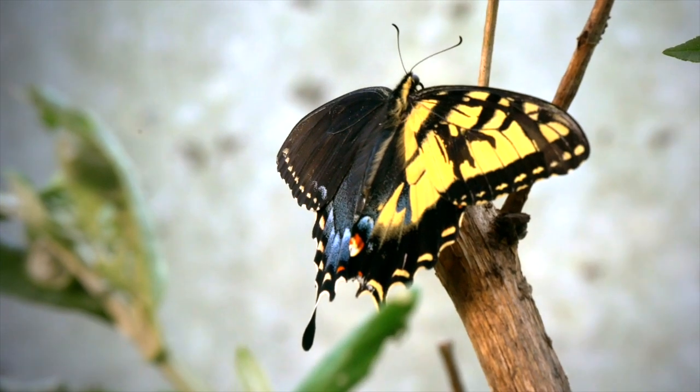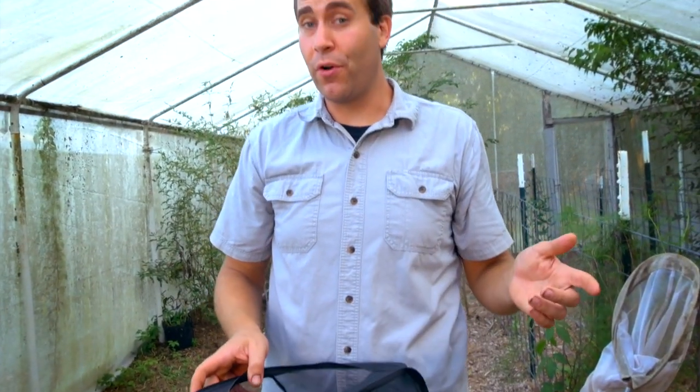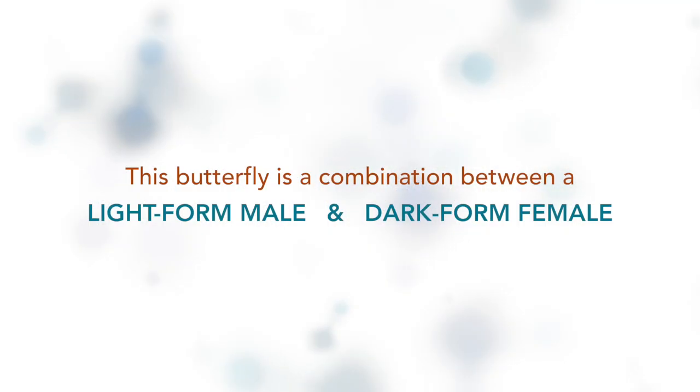Something like this is incredibly rare. You only see a bilateral gynandromorph in about one in every 10,000 butterflies. This butterfly in particular is not just a bilateral gynandromorph — it's actually a bilateral gynandromorph between a male tiger swallowtail and a dark form female tiger swallowtail.